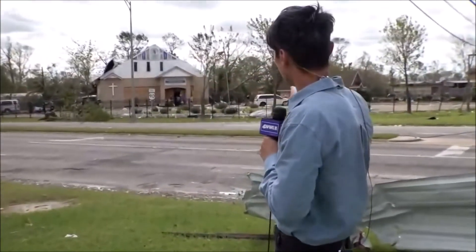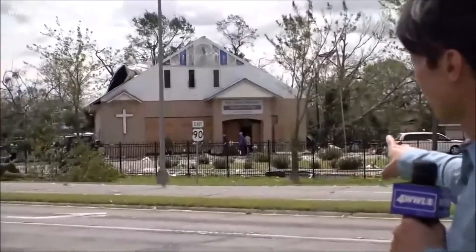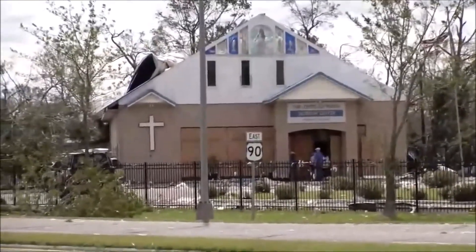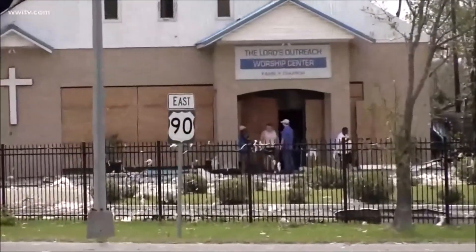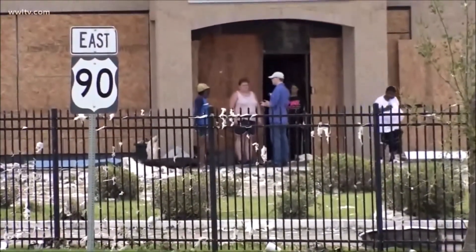Take a look behind me. This is the Lord's Outreach Worship Center, and it was boarded up. In fact, roughly 30 people rode out the storm there last night. You can see some of the roof damage. We spoke with some of the parishioners — one lady has been going here for the past 18 years. She said it was by the grace of God that this church is still standing, because it was quite frightening riding out the storm last night as Hurricane Laura made landfall.